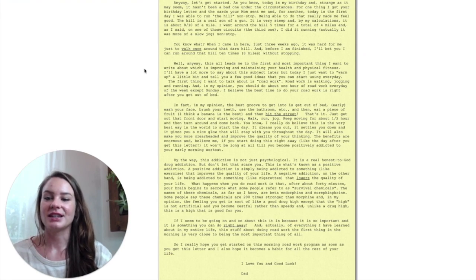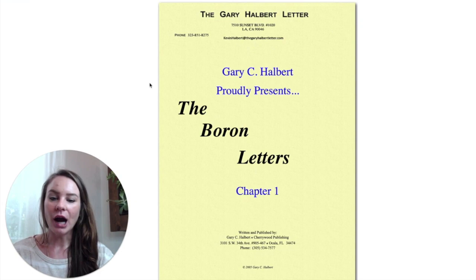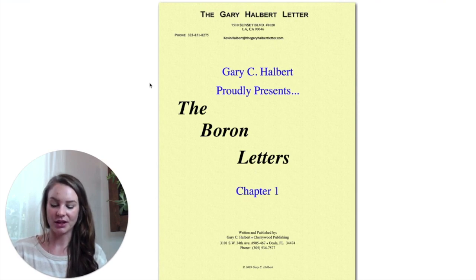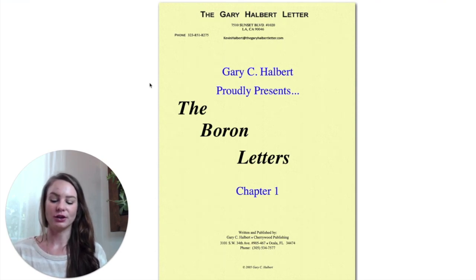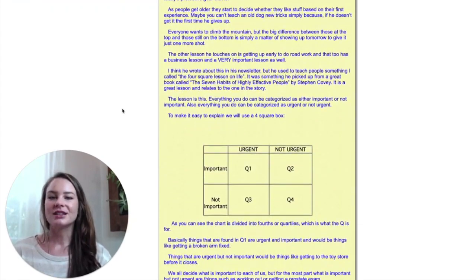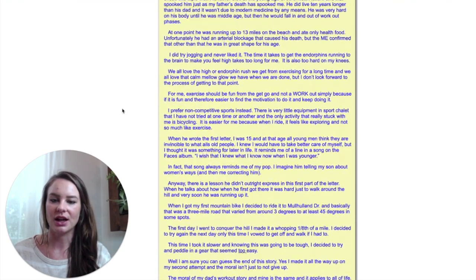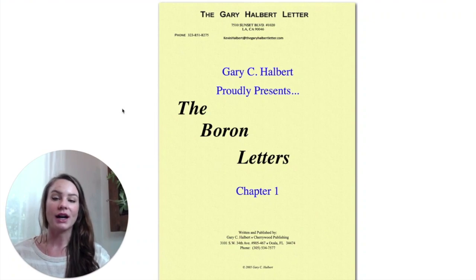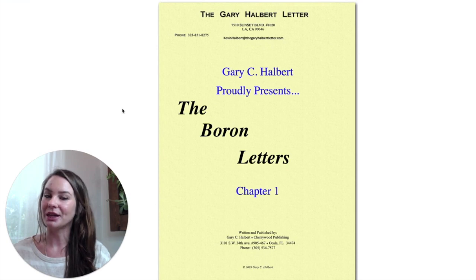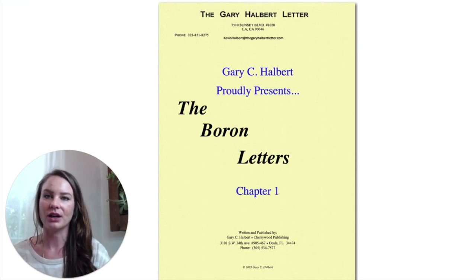The next one is the Gary Halbert Boron Letters. Hand copying and studying copy is one of the best things you can do to improve your craft, and it's something we should all be working on — you're never done learning as a copywriter. They're free online. You should read them for sure, but you also want to be asking yourself questions while studying: What are they trying to do here? What emotions are they trying to evoke? What is the cadence and flow? How often are they being repetitive, and what are they choosing to repeat?